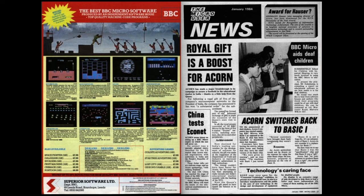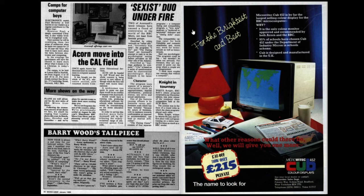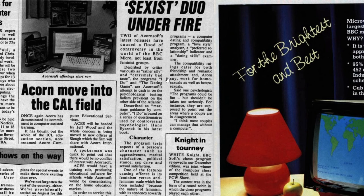Jumping inside to the news pages: the first story is Royal Gift is a boost for Acorn - about the Queen giving five BBC microcomputer networks to the President of India, which from Acorn's perspective means getting the computer into that market. The other headline that stood out is Sexist Duo Under Fire. Two of Acornsoft's latest releases have caused a flood of controversy, not least from feminist groups. Described variously as raw, silly and extremely bad taste, the programmes I Do and The Dating Game are Acornsoft's attempts to cash in on psychological testing fadism prevalent on the other side of the Atlantic.